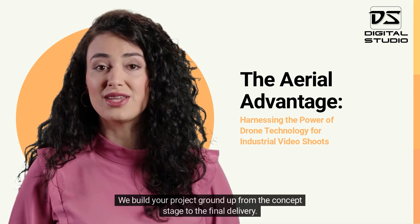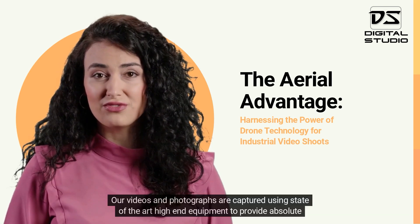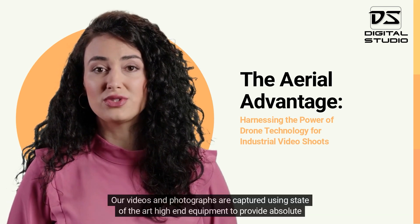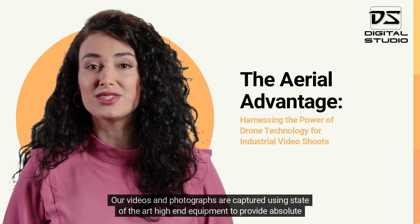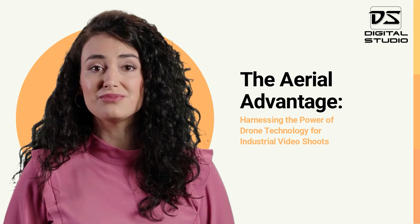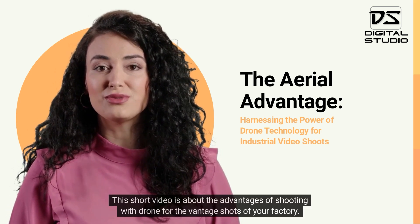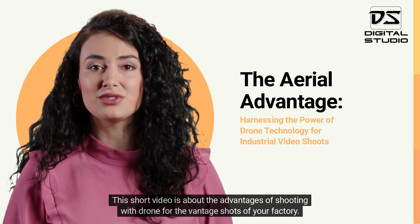We build your project ground up from the concept stage to the final delivery. Our videos and photographs are captured using state-of-the-art high-end equipment to provide absolute color accuracy and sharpness. This short video is about the advantages of shooting with drones for the vantage shots of your factory.